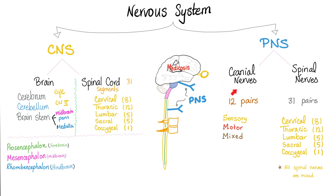The peripheral nervous system consists of cranial nerves and spinal nerves. There are 12 pairs of cranial nerves — some are purely sensory, others are purely motor, and some are mixed. However, all of your spinal nerves are mixed.